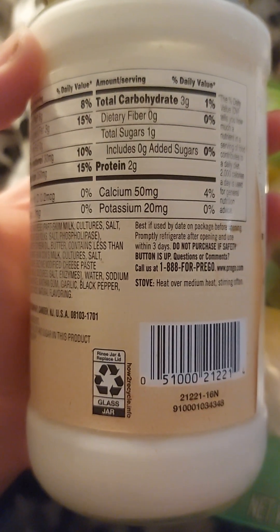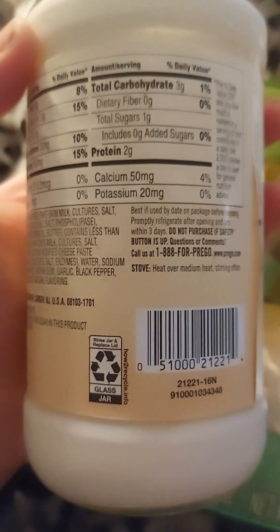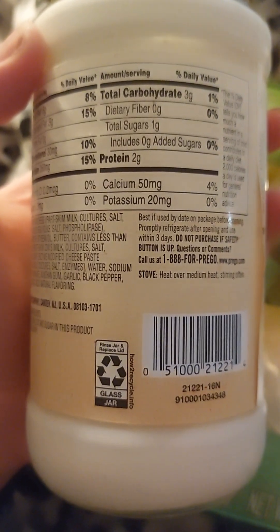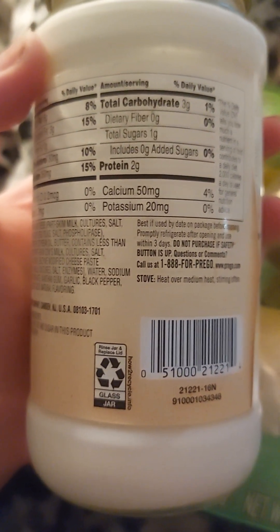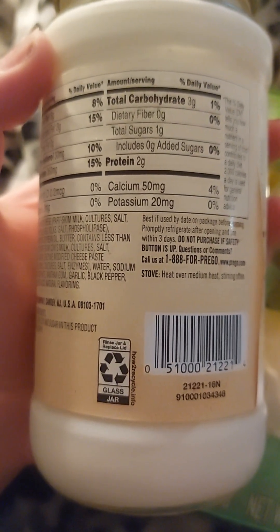Continuing the nutrition facts: Total carbohydrate, 3 grams, 1 percent. Dietary fiber. Total sugars: 1 gram. Includes zero added sugars. Protein: 2 grams.